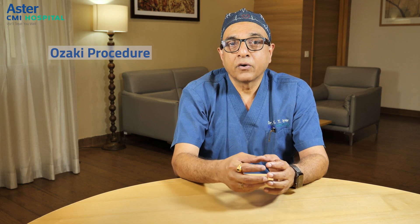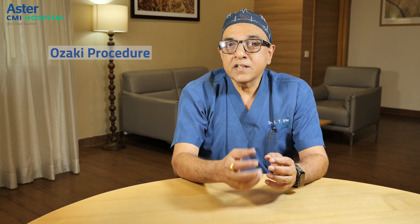Many patients require aortic valve surgery either because it's regurgitant or leaking, or it is stenotic for various reasons. When this happens, the usually recommended treatment is what is called an aortic valve replacement or a repair procedure that can be performed.